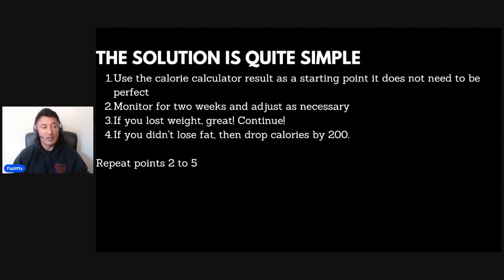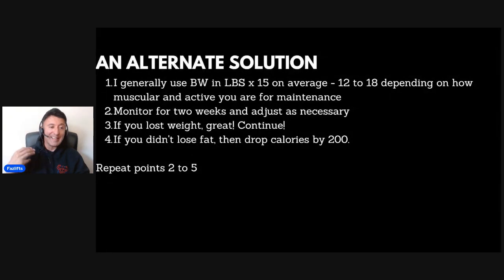Stick to those calories and macros and monitor for two weeks, then adjust as necessary. At the end of those two weeks, if you lost weight — great, continue. Whatever calorie level the calculator gave you was enough. If you didn't lose weight, then drop the calories by a further 200 and monitor for another two weeks. Repeat that process and keep doing it till you find your level.